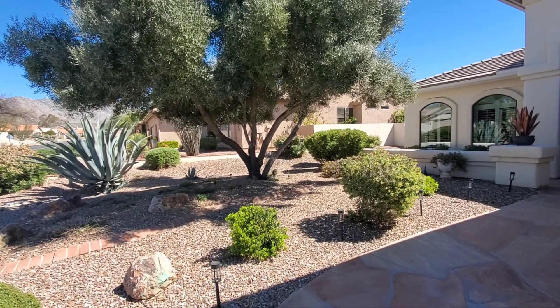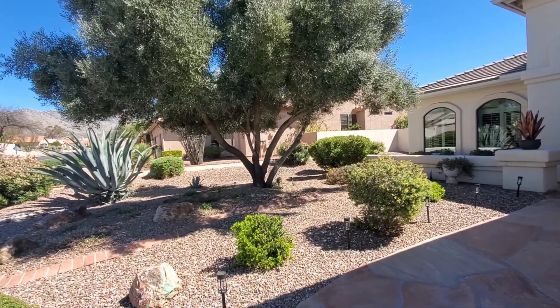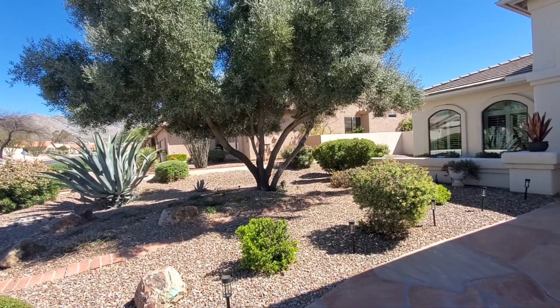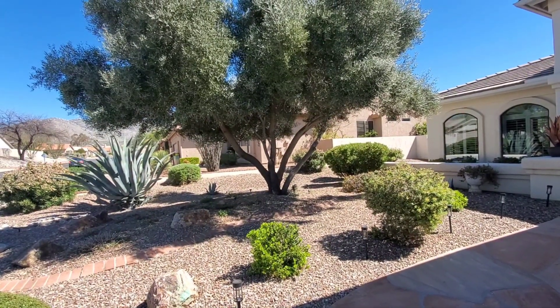Hey everyone, Laurel here. Not currently in Minnesota, Zone 5A. I'm visiting my dad and stepmom down in Arizona. They're in the Tucson area, which is Zone 9A.